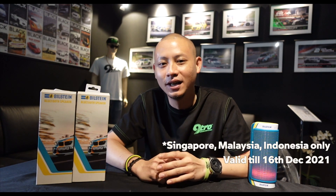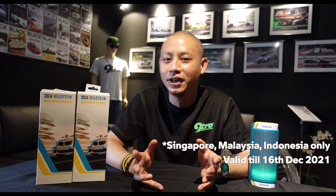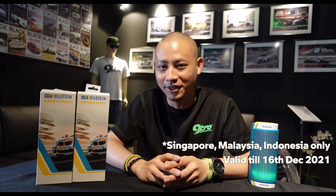One last message before we go: if you want to score yourself one of these Bluetooth speakers from Bilstein, all you got to do is share this video on Facebook, include the hashtag Bilstein and make it a public post so we may find you — we will select three winners at random. So what are you waiting for? Go ahead and share.